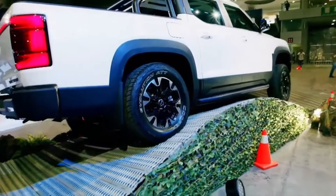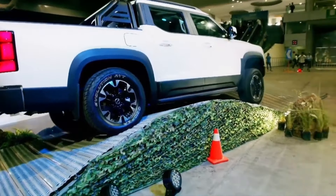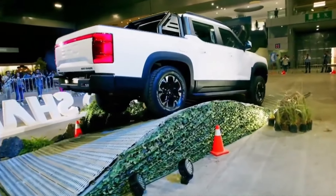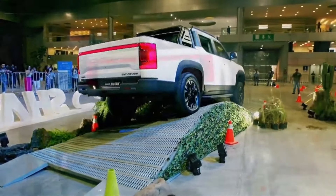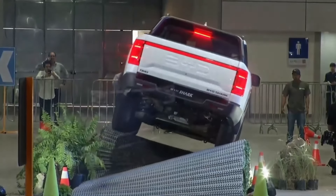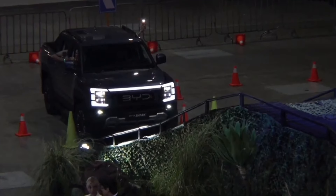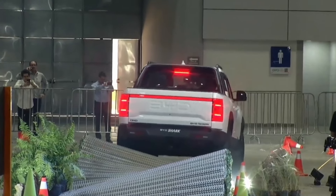Expect nothing less than a premium experience with high-quality materials, advanced LED displays, and a massive head-up display to keep you informed on the go. The BYD Shark's off-road technology is built on the advanced DMO off-road plug-in super hybrid platform, specifically designed for superior off-road performance, combining a high-power 1.5T engine with dual electric motors delivering over 430 horsepower.